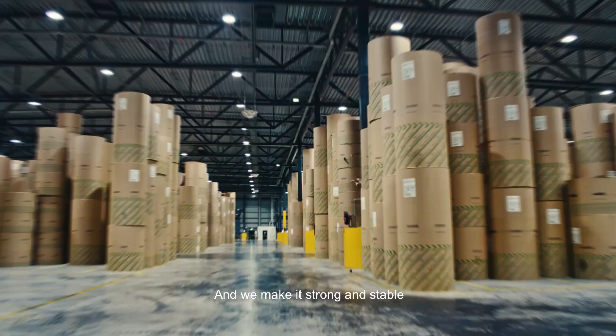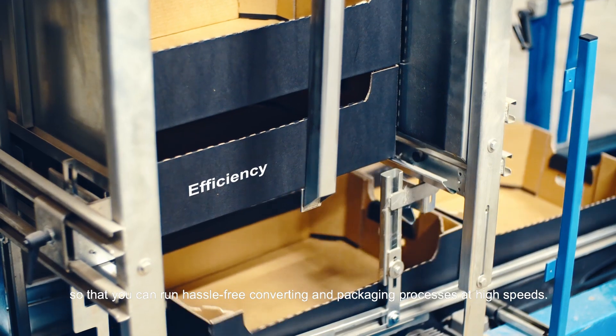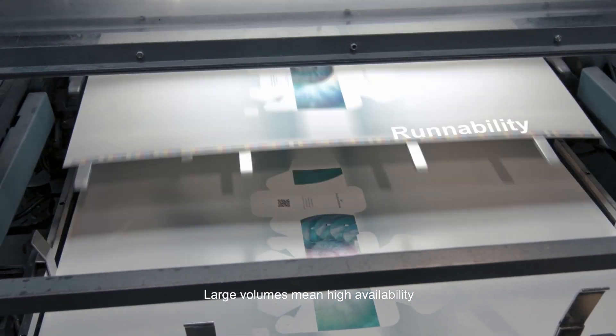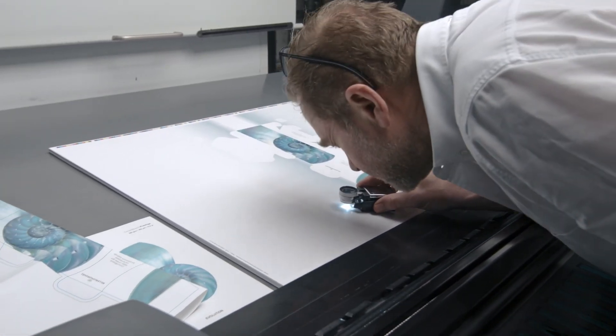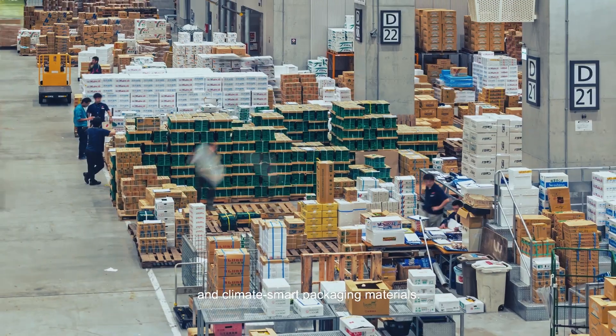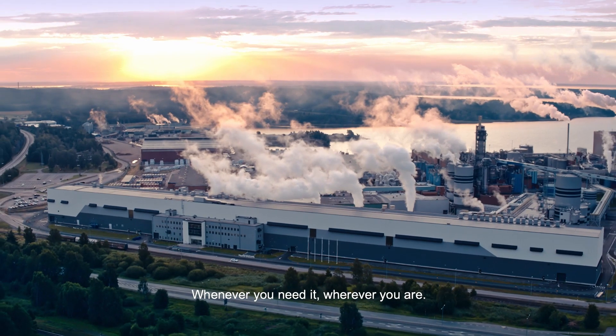We make this strong and stable so that you can run hassle-free converting and packaging processes at high speeds. Large volumes mean high availability. You can count on a reliable supply of strong, lightweight and climate-smart packaging materials, whenever you need it, wherever you are.